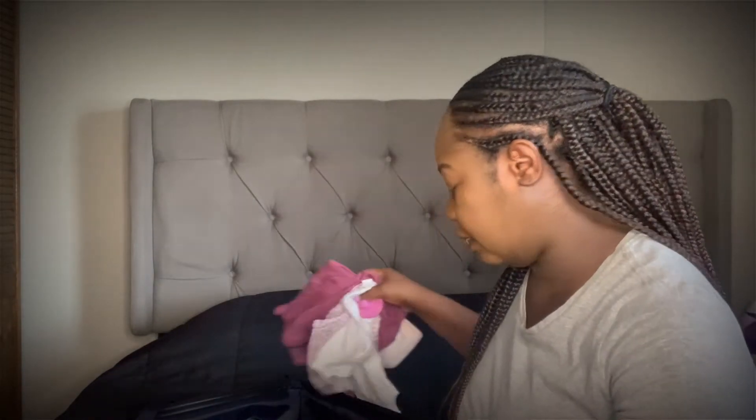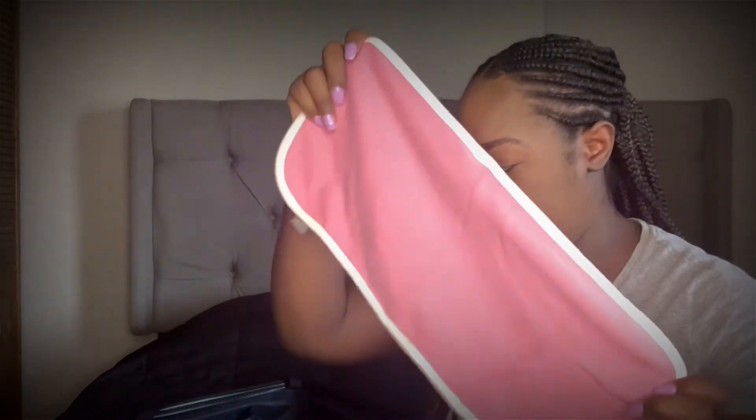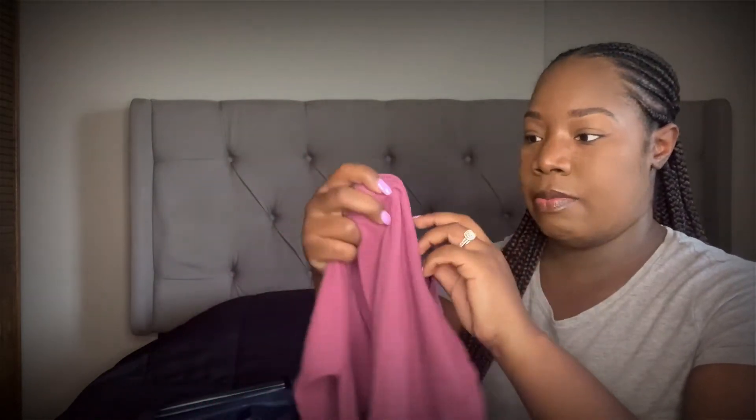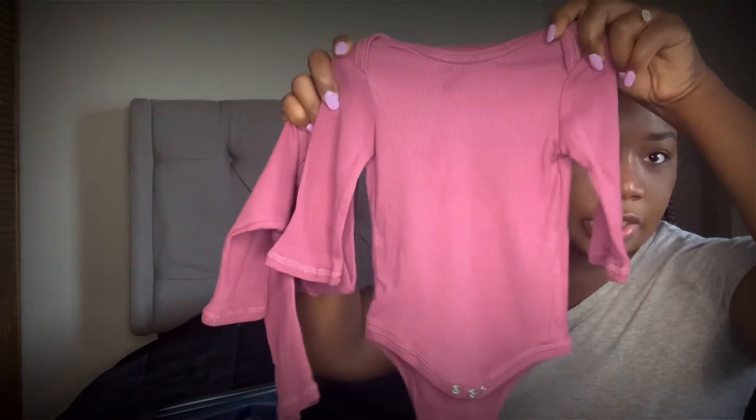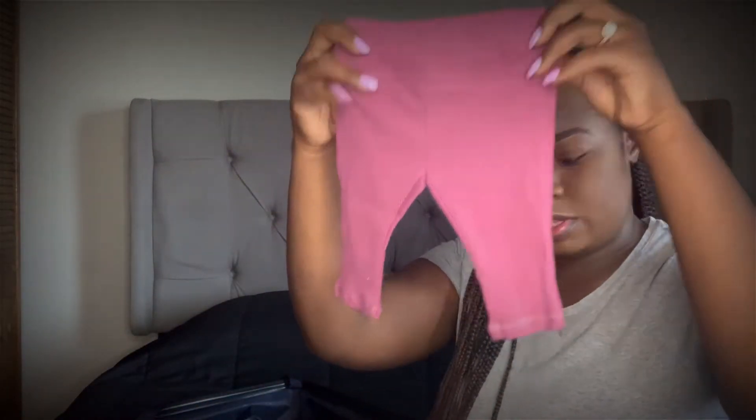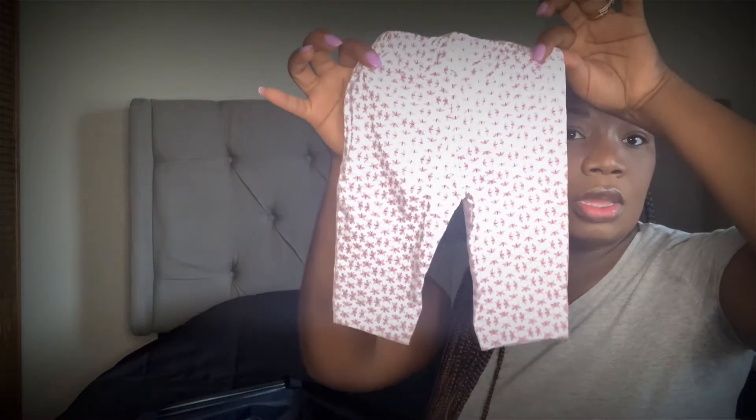From previous pregnancies I knew I'd need a few extra things, so I brought receiving blankets, burp cloths, and two additional outfits in different sizes. One outfit I believe was from Walmart or Target — it came with pants and a plain white onesie. She did not end up wearing any of this because the hospital gave her a onesie, and we used pretty much what they had. I just brought it just in case.